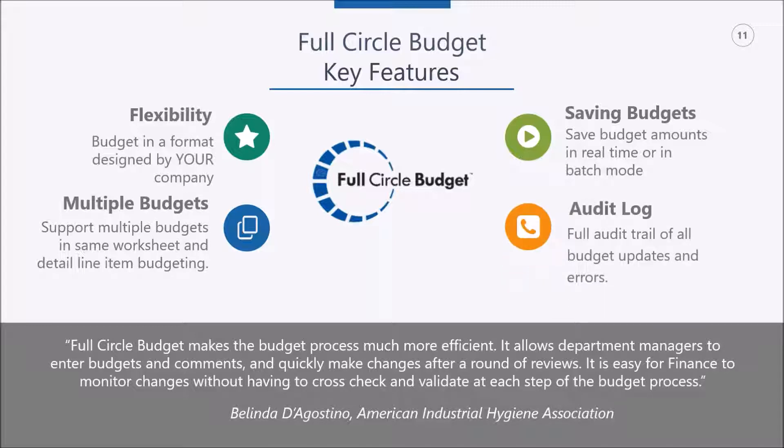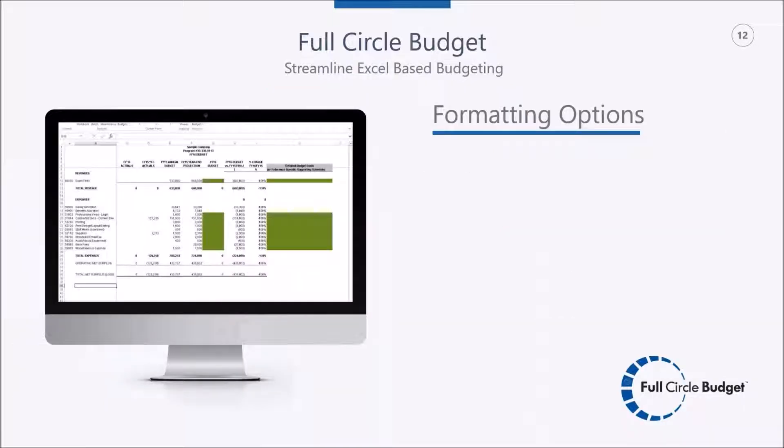Full Circle Budget also features a comprehensive audit trail that tracks all changes and errors. You'll know who saved what data, from what workbook and worksheet, which account was updated, which budget ID, and so on. Related to the audit trail is workbook tracking — think of it as Excel backups. We take a copy of each workbook during the save process and store it offline for easy access after the fact. From a formatting perspective, options include color coding cells for budget entry, password protecting and locking non-budget cells, specifying page layout for printing, and inserting formulas or variance calculations.